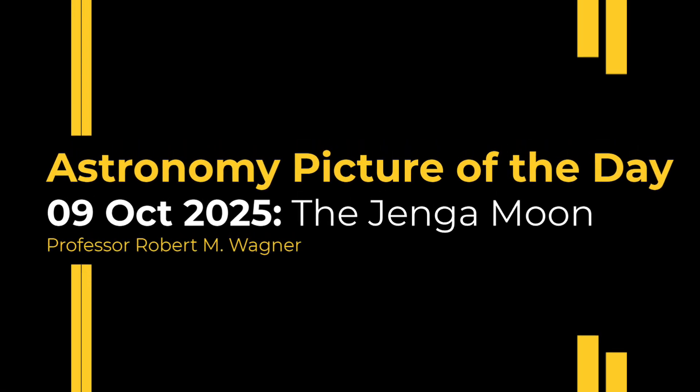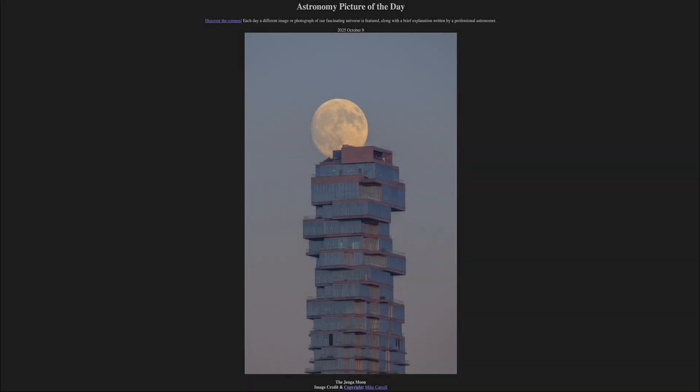Greetings and welcome to the Astronomy Picture of the Day podcast. Today's picture for October 9th of 2025 is titled the Jenga Moon.